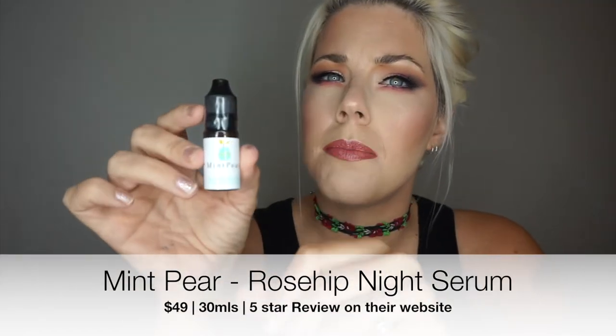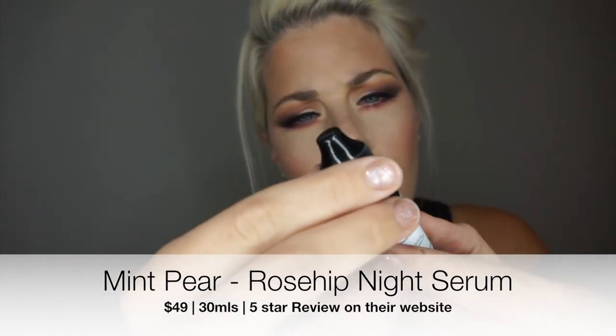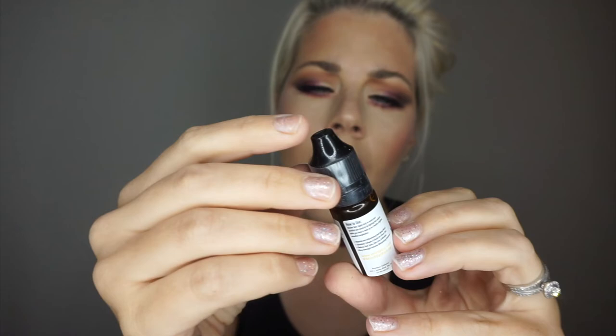The next thing is from the brand Mint Pear — it's a rose hip night serum. It claims to be a powerful anti-inflammatory, anti-aging blend that stimulates collagen and elastin for firmer skin, reduces dark spots, fine lines, and wrinkles, and has deep overnight intensive moisturizing properties. I've actually never used skin oils before, so it'll be interesting to see if this works. I'll let you guys know in the next ipsy video.